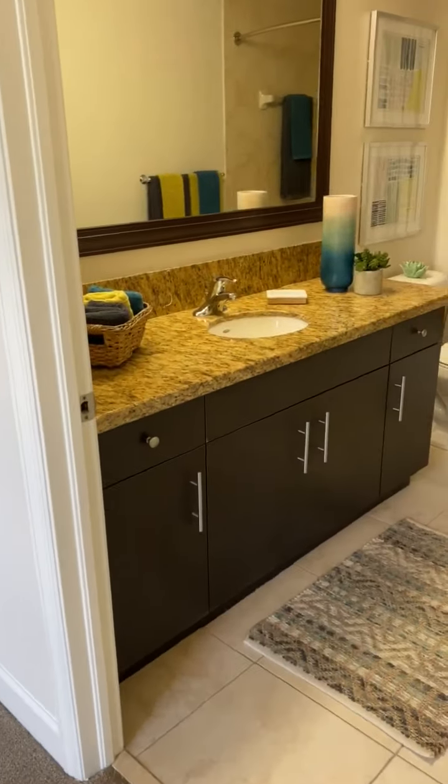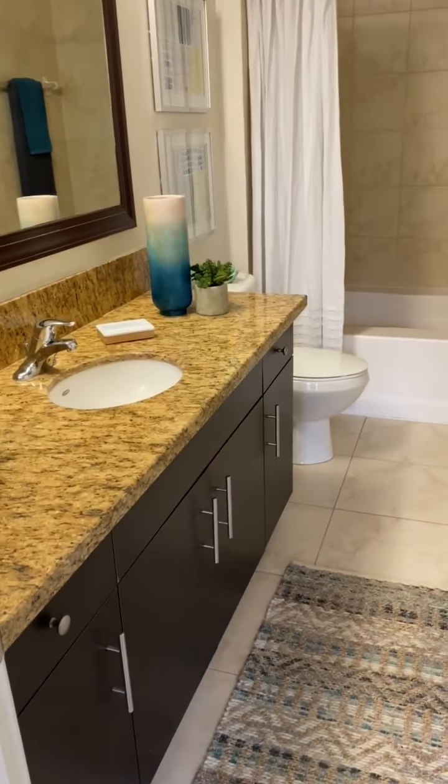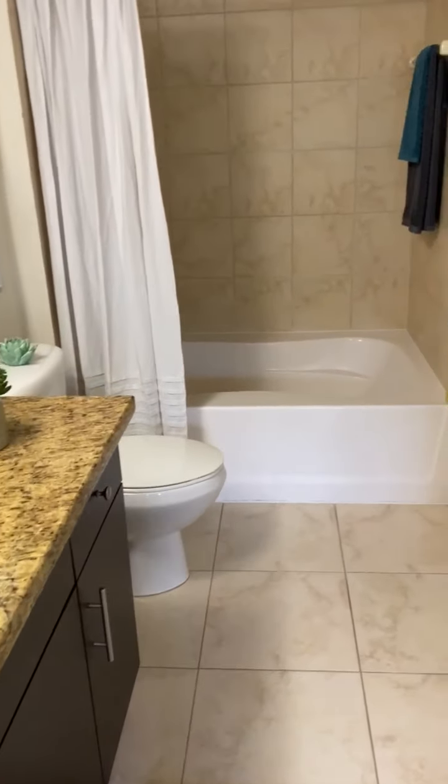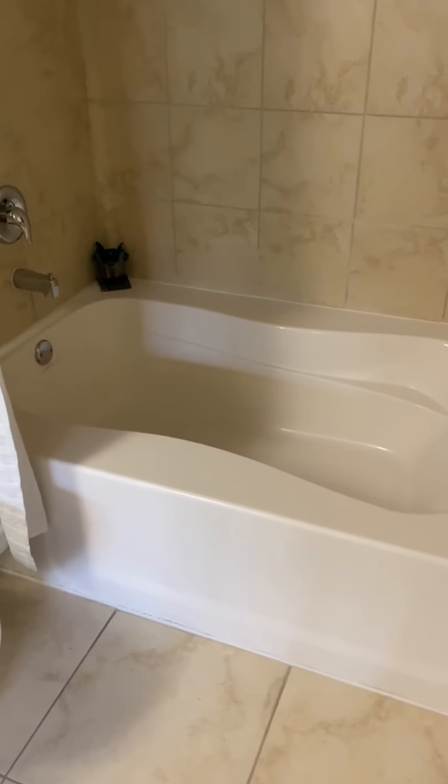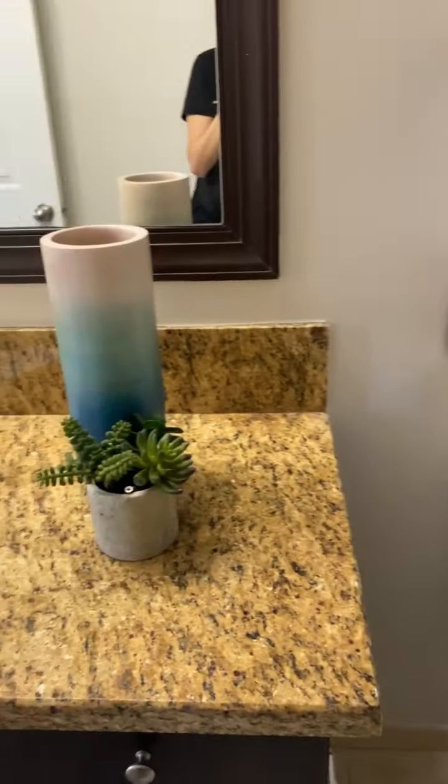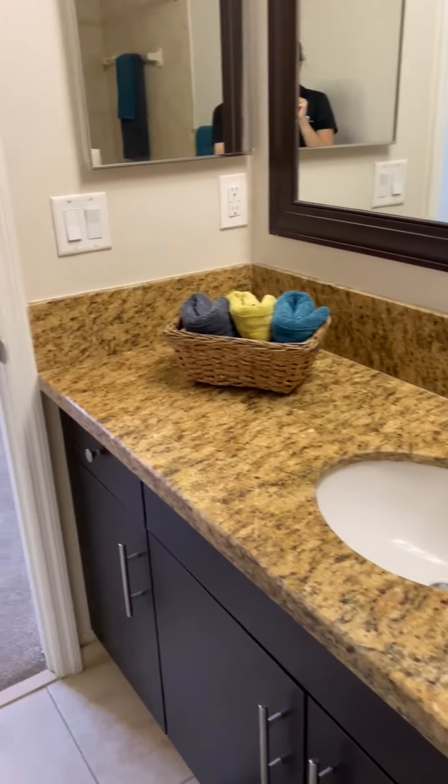Coming into the bathroom, we continued the same granite countertops. It also features a large soaking tub, with plenty of counter space here in your bathroom as well.